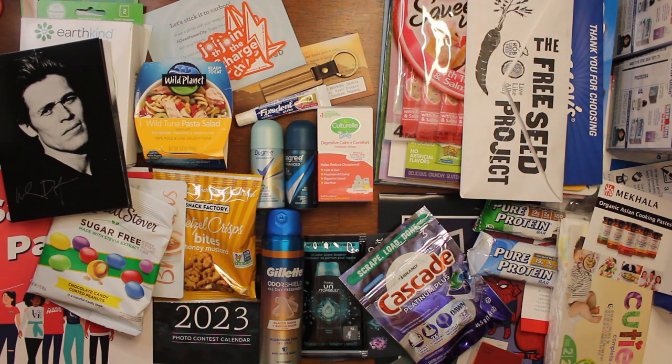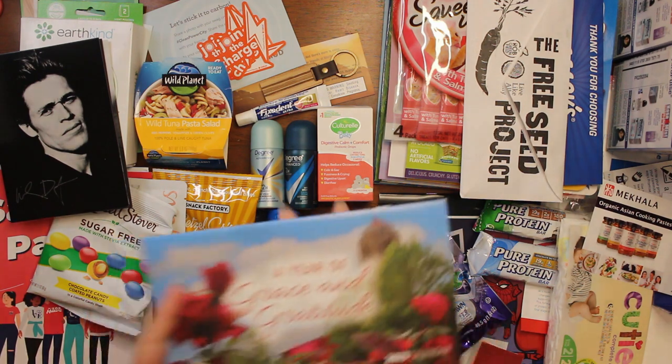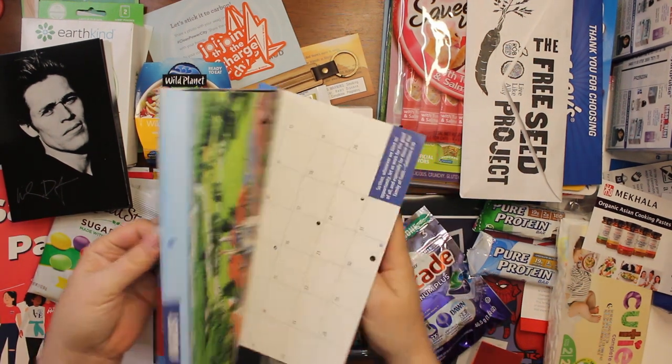Then the last envelope I have is from Unity, and it is also a little calendar — it says Grace and Gratitude on it.